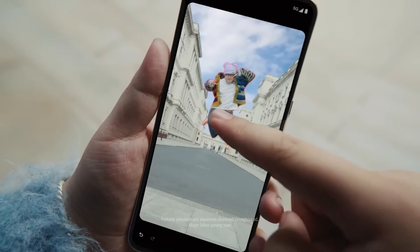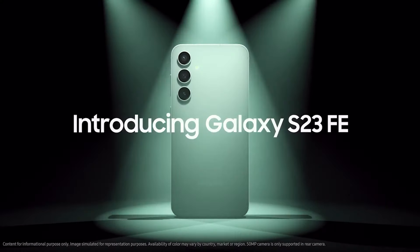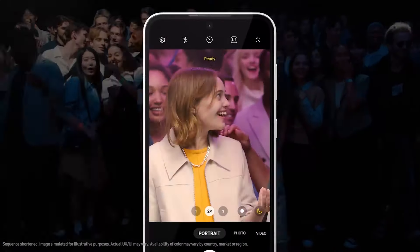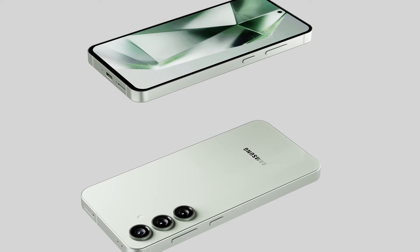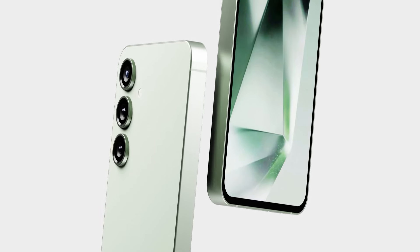You can also expect all the Galaxy AI features on this device. We're in more of an AI era right now — every phone is coming with AI, and Samsung and Google are leading in this area. It's a nice thing to see AI features in a more lower-priced device.